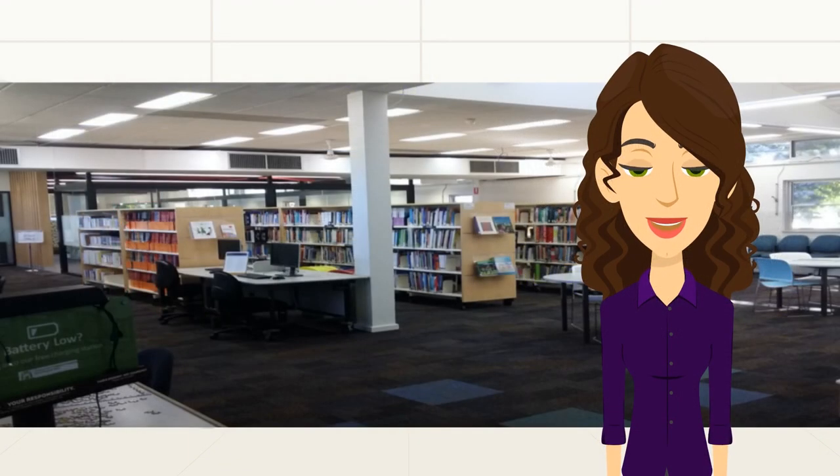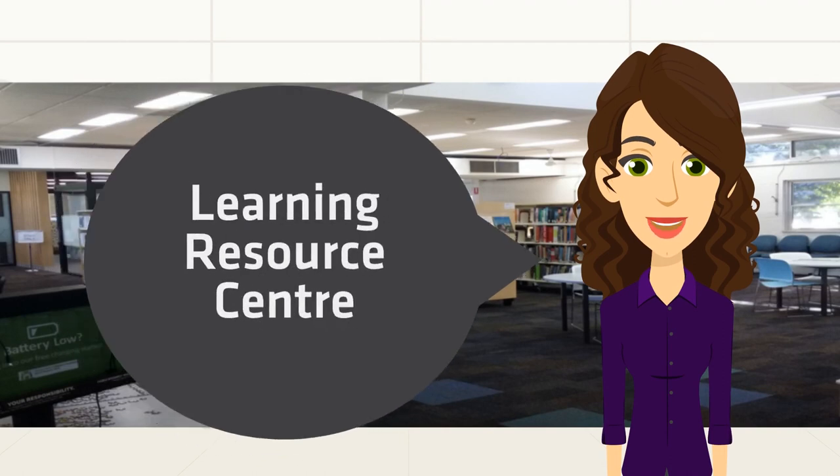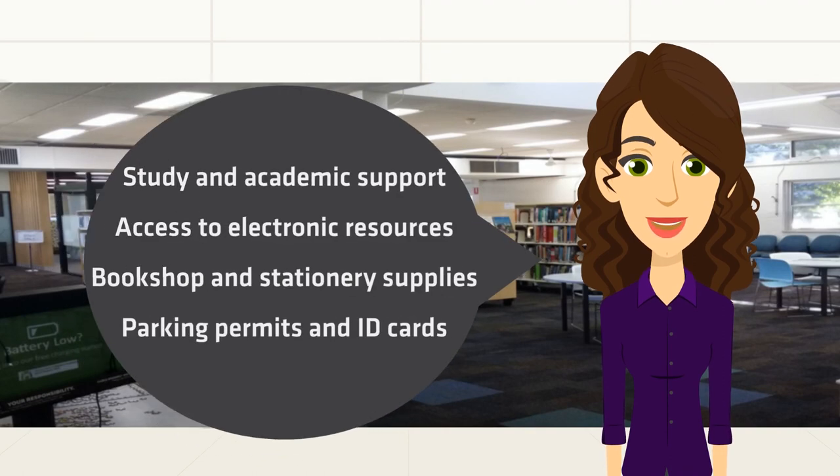Please visit the friendly library staff for help with borrowing resources, online resources, purchasing textbooks and stationery supplies, and student ID cards. There are also charging ports available for your devices. For more information, go to the current students page on the South Regional TAFE website.